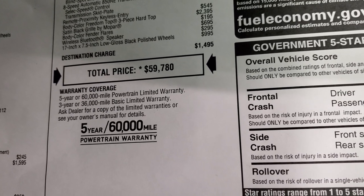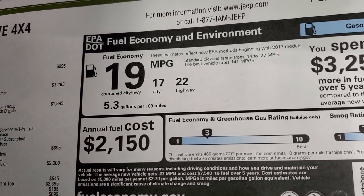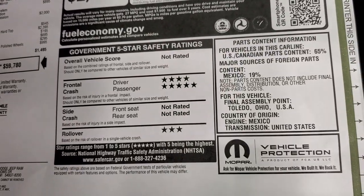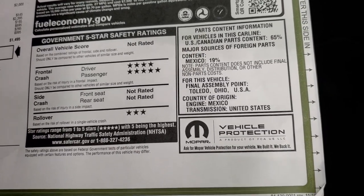This vehicle comes with a 3-year/36,000-mile bumper-to-bumper and a 5-year/60,000-mile powertrain warranty. The safety ratings are 4 and 5 stars for front crash, and the rollover rating is 3 stars.